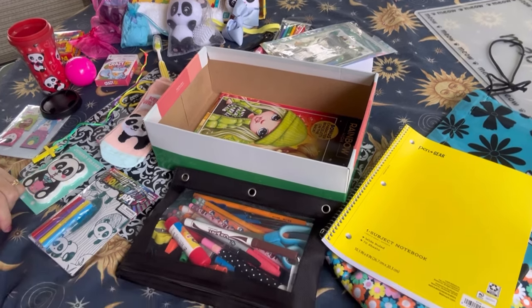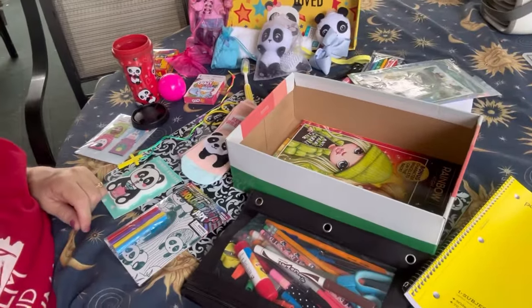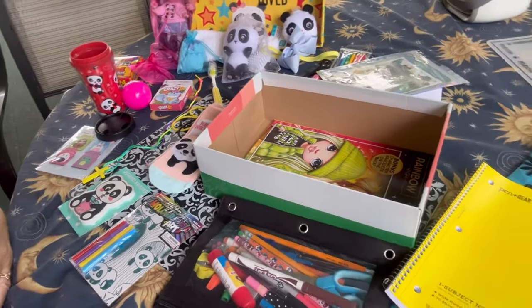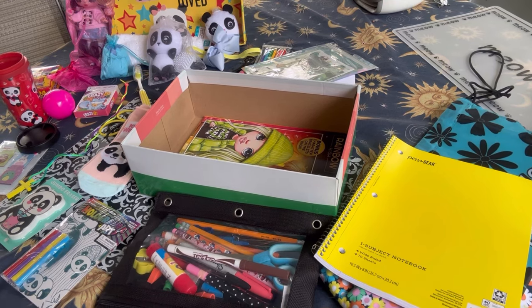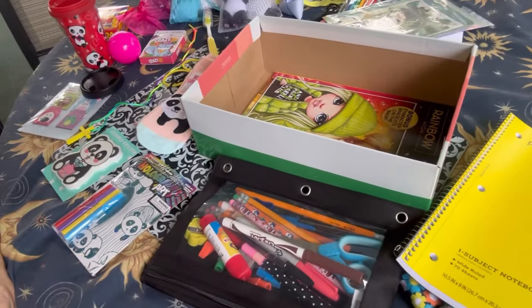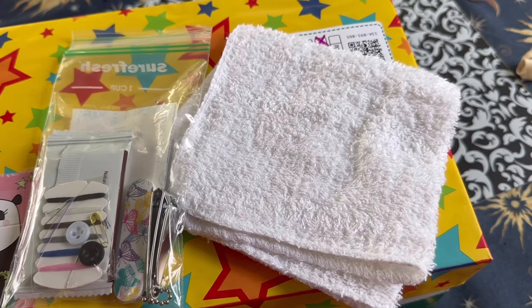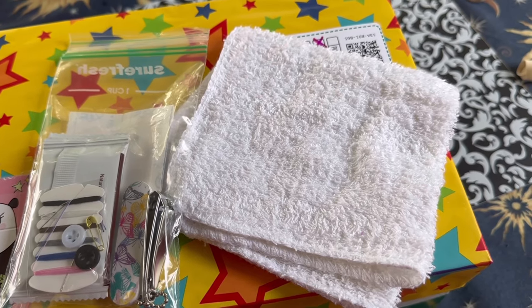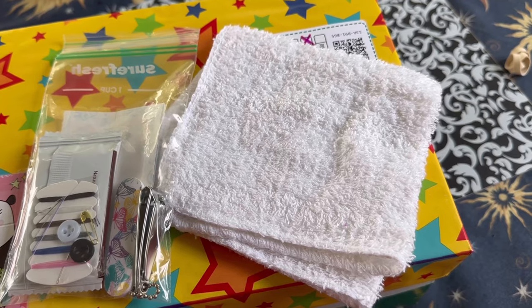Thank you, friends, for tuning in today. Hope you enjoyed seeing these panda bear boxes — I just wanted to show them to you. I thought the doll set was simply adorable. Bye for now, friends. And in this second box I also added a little mini hygiene packet and washcloth.